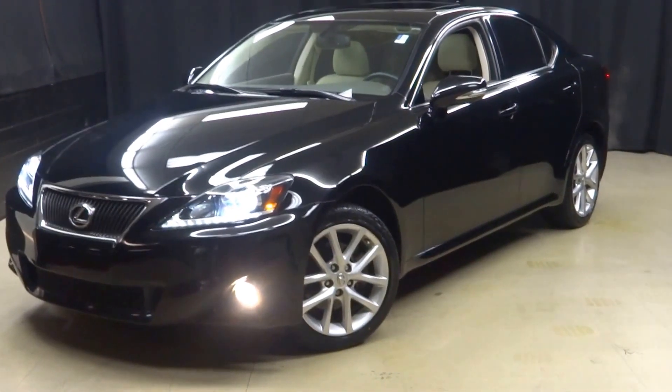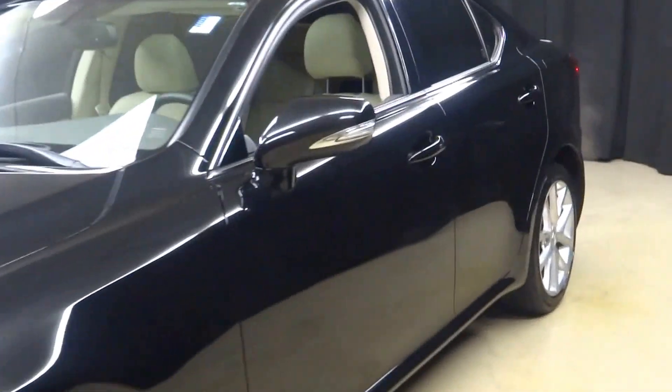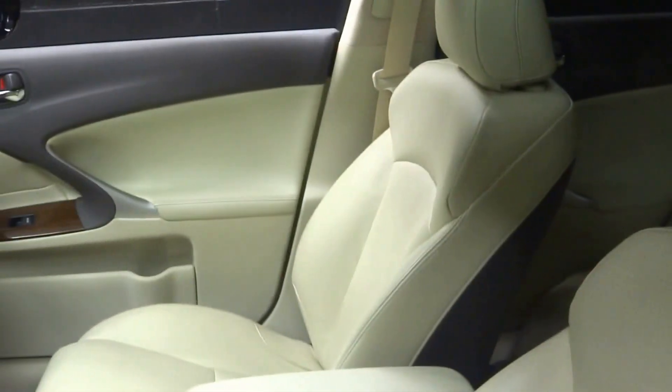Car shoppers, welcome back to Lexus of Wilmington. Just traded in: 2012 Lexus IS250. Let's turn the volume down so you can hear me. All right.